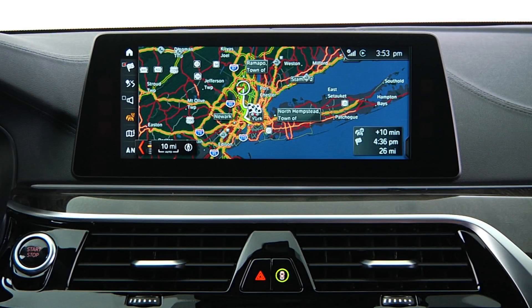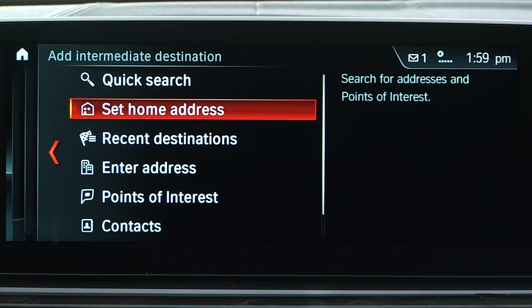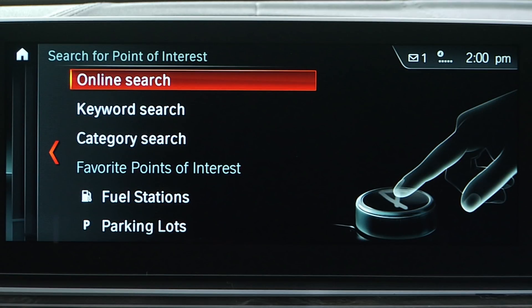The BMW navigation system has many ways to find locations and guide you to your destination. Here are a few tips to help you better utilize it for your journey.